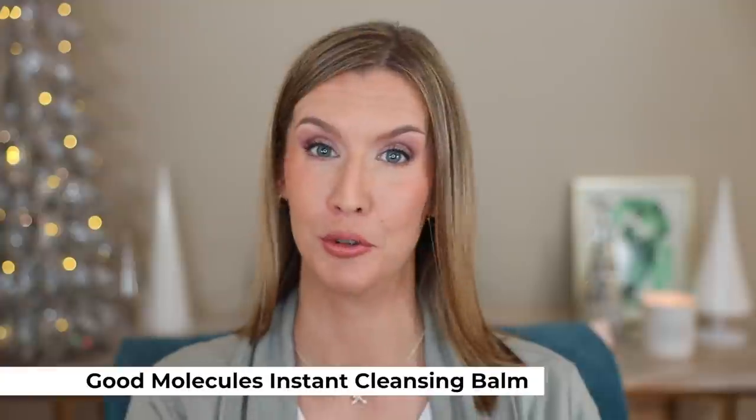I went through plenty of cleansing balms and cleansing oils during 2021. I always use that as the first step of my makeup removal before I go in with my cleanser at night. I wanted to give a special shout out to Good Molecules — I don't have it here because I completely used it up. I went through two of these. It is so effective at removing all of my makeup, waterproof included. There's no scent to it at all. It rinses clean with water, there's no residue. It's mostly the scent-freeness, the texture, and the price point. A lot of the less expensive cleansing balms have a scent or something not that desirable, and this one is a great option.